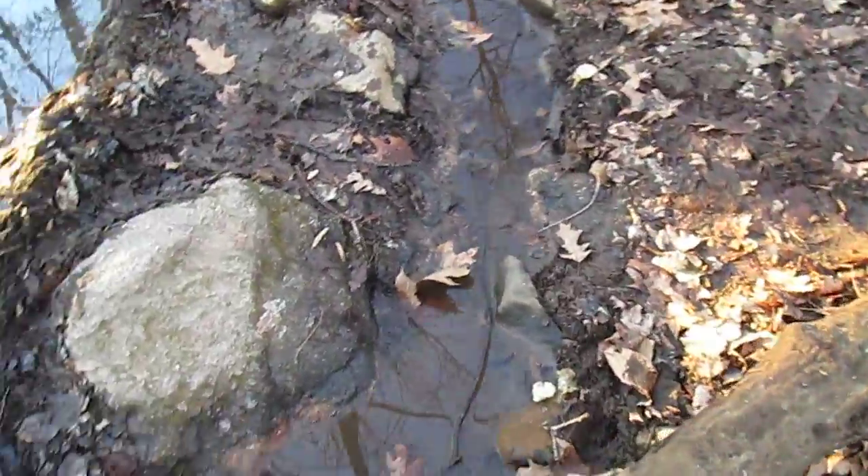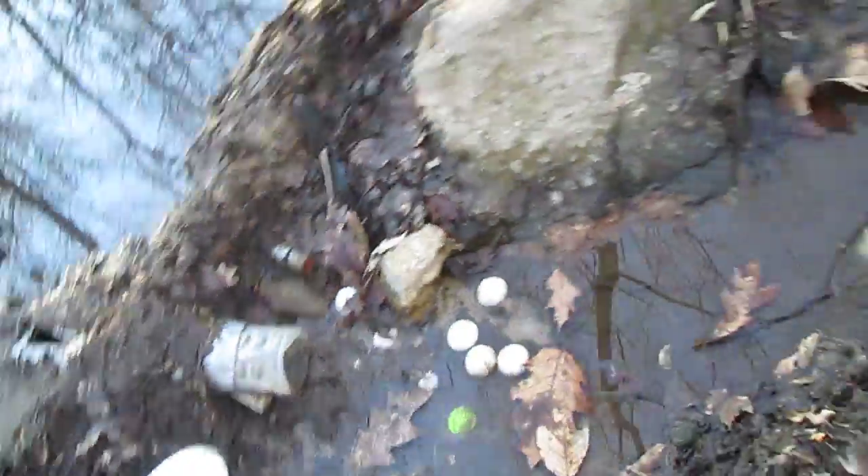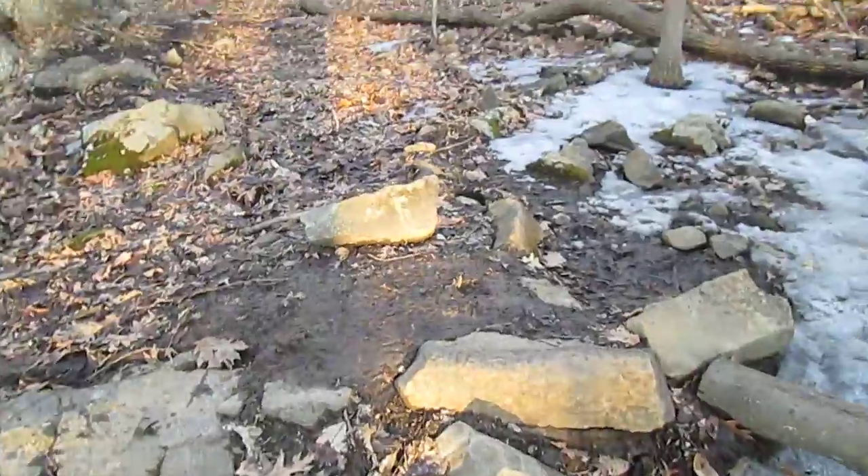Every winter when this freezes and it thaws, my dam is like wrecked. You see it's like ruined. So I'm going to have to repair it like I had to do last year.